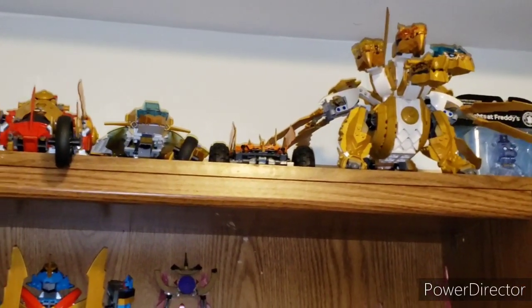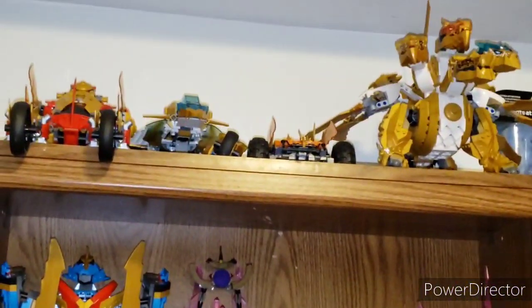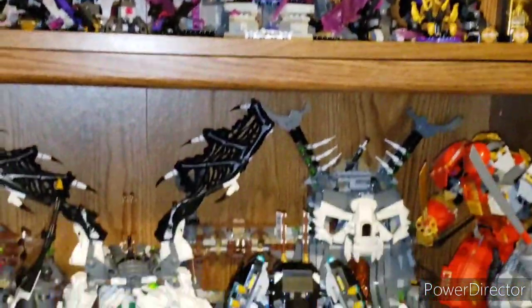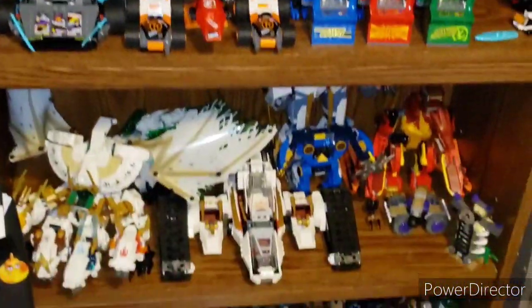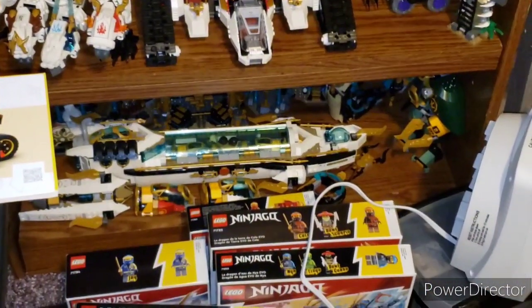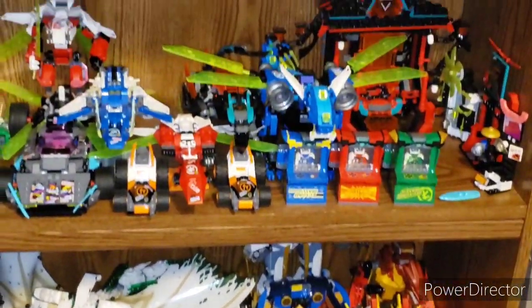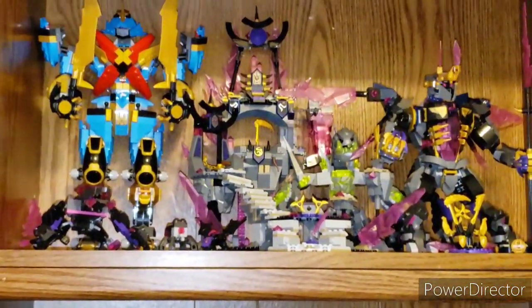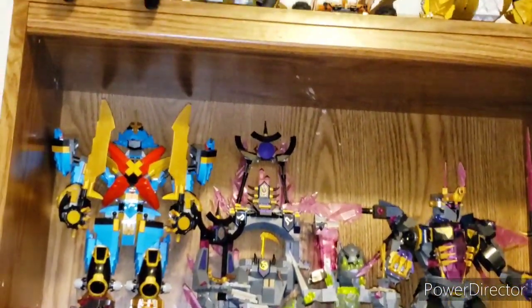Alright, Lego shelf. Some of this stuff has fallen down because I had to move things around. We have Crystallized with the Crystal Kings, Master of the Mountain, Prime Empire, Legacy, and Seabound for the most part. Really phenomenal sets. It just sucks I can't display them all because I don't have the space, and I don't want to keep them in storage with them breaking. So I'm going to think of a plan B to keep them safe. But yeah, let's move on to one of the last shelves.